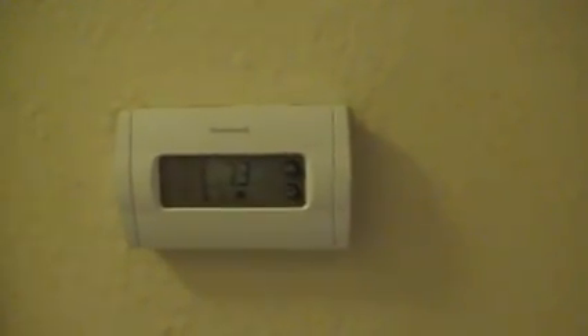Have a digital thermostat, central heat and air again. Next size bedroom up, good sized closet in here, decent sized bedroom. Master bedroom right here with a half bath off to the side there.